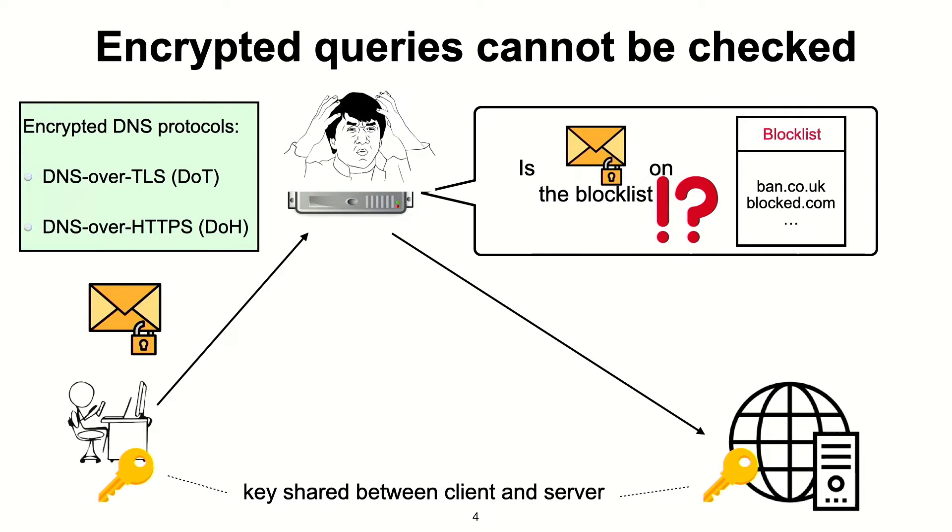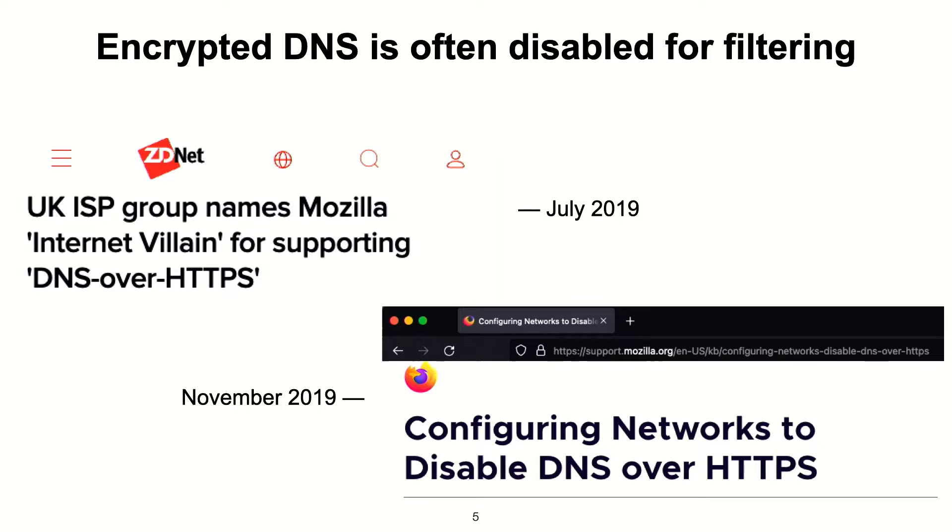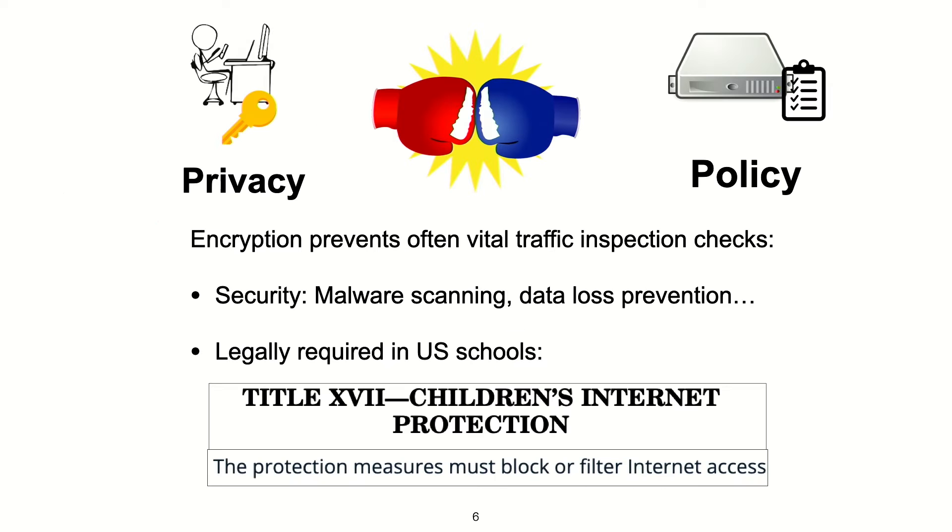And this is a real problem in practice. In fact, this has been quite a rallying point against encrypted DNS as a concept. And usually, whenever content filtering is required, encrypted DNS is banned. In fact, even Firefox has a workaround that lets network administrators disable encrypted DNS for all users within their network. So this issue is really a microcosm of a general privacy versus policy debate.